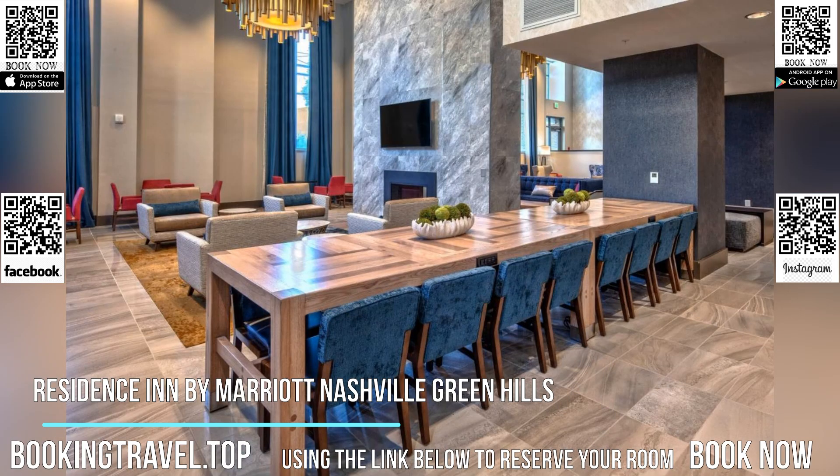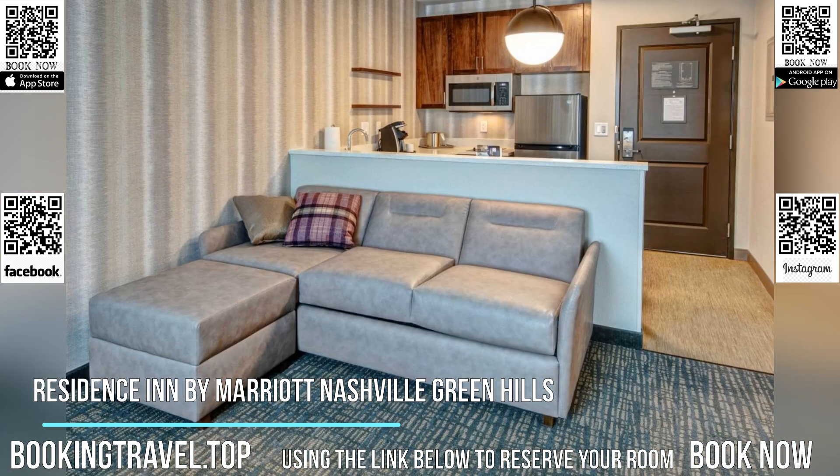The property features a seasonal outdoor pool, 24-hour front desk for guests' convenience, and free Wi-Fi.